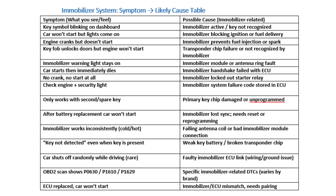Sometimes the car starts, sometimes it doesn't, without a clear pattern. Likely Causes: Loose wiring or intermittent connection in the immobilizer circuit; low key battery; ACU or BCM (body control module) glitch.